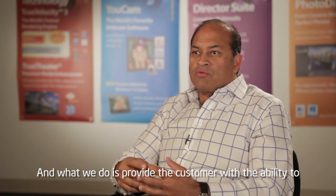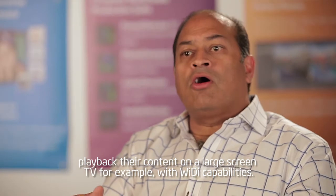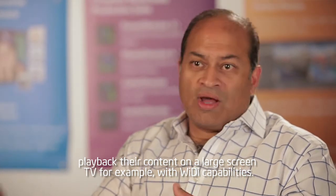PowerDVD from CyberLink uses WiDi already. What we do is provide the customer with the ability to play back their content on a large screen TV, for example, with WiDi capabilities.